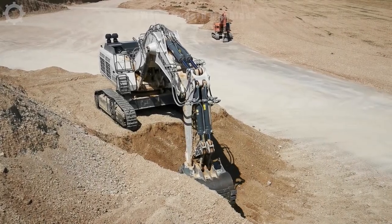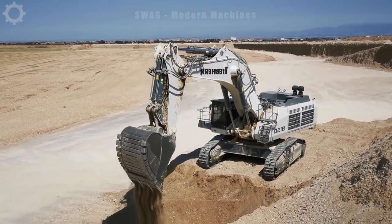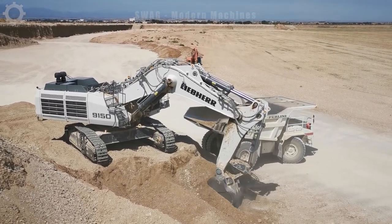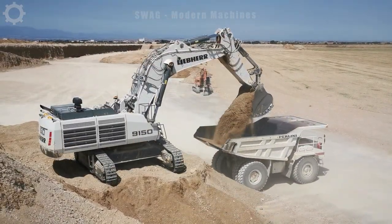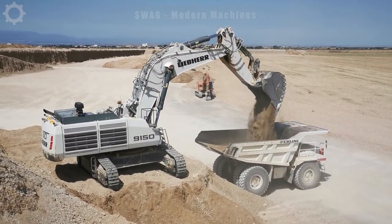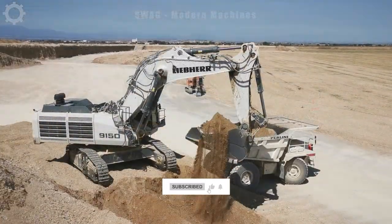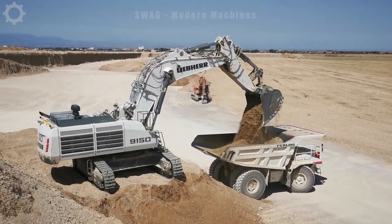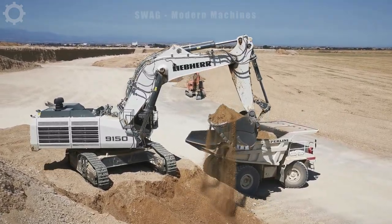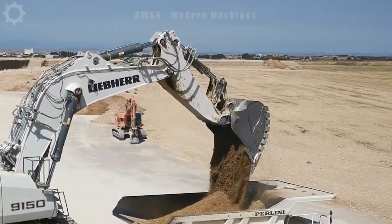The Liebherr 9150 crane is a construction and mining machine specifically designed for mining areas. With a capacity of 750 horsepower, it is capable of handling large amounts of soil in a short period of time. Equipped with a high bridge, it helps to expand the working area and dig deeper without having to move much.